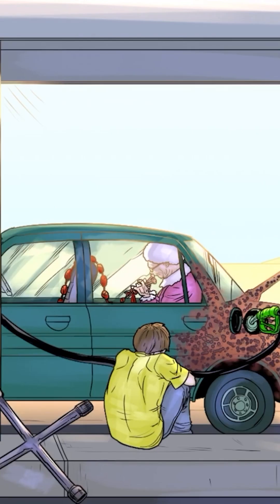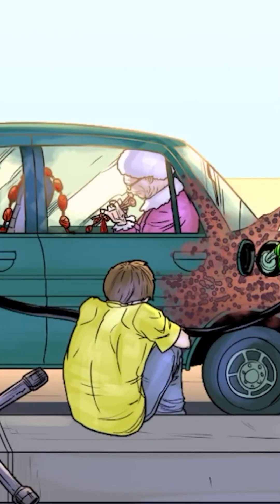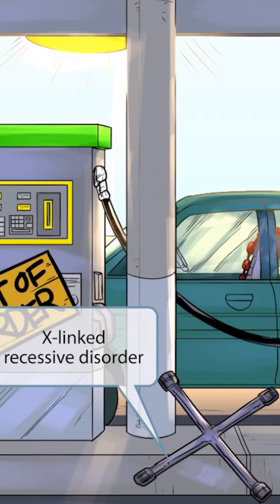Not only is the car rusted and out of gas, it's also having tire problems. The guy sitting on the ground got out the lug nut remover and opened up the trunk, but then he realized he didn't have a wheel to change the tire. Now he's sitting on the side wondering what to do. Notice that the lug nut remover is shaped like an X — this is to help you remember that Fabry disease is an X-linked recessive disorder. So X-shaped lug nut remover for X-linked recessive.